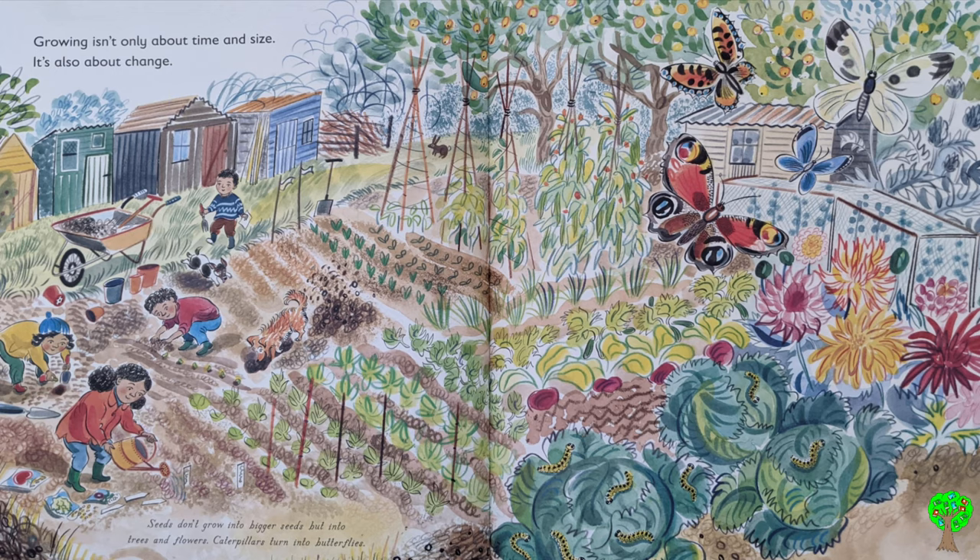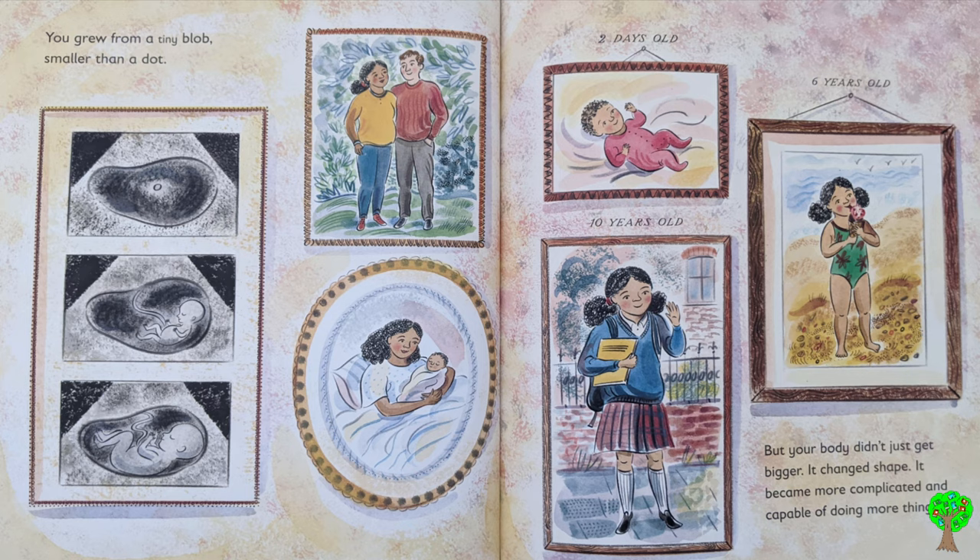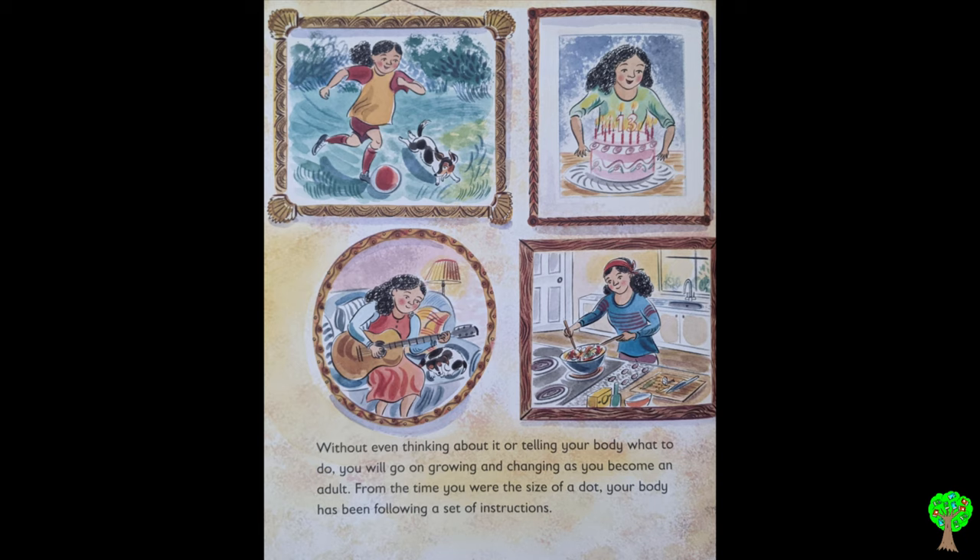Growing isn't only about time and size — it's also about change. Seeds don't grow into bigger seeds, but into trees and flowers. Caterpillars turn into butterflies. You grew from a tiny blob smaller than a dot. But your body didn't just get bigger, it changed shape. It became more complicated and capable of doing more things. Without even knowing about it or telling your body what to do, you will go on growing and changing as you become an adult.